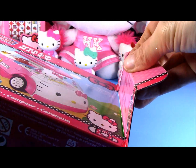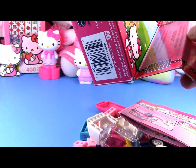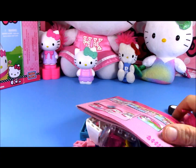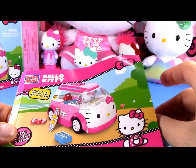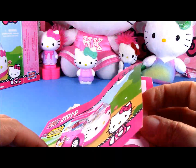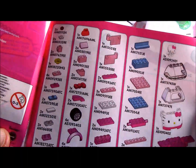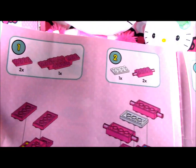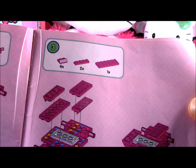Open it. It comes with instructions on how to put it together. Here we have all the pieces and then step by step we will follow.